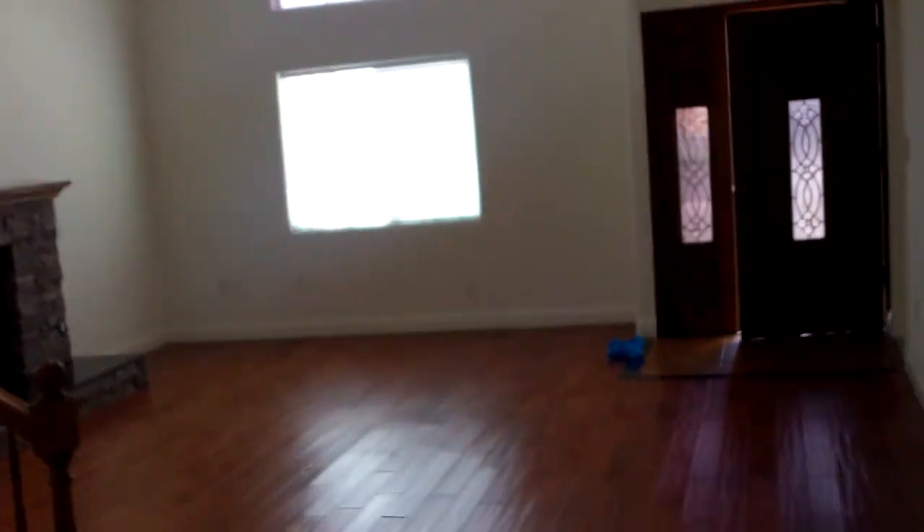Back here you have another full bath and two bedrooms. Everything's painted. It's very clean. The carpet's in good shape.